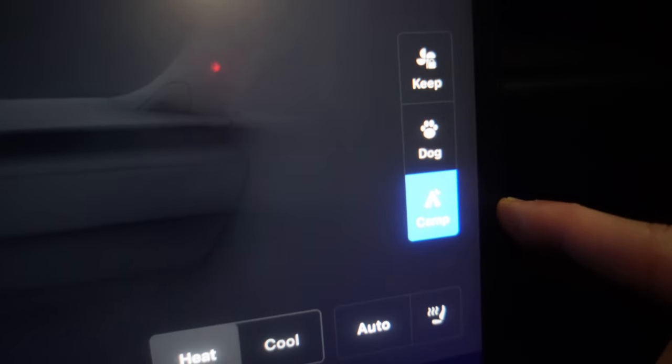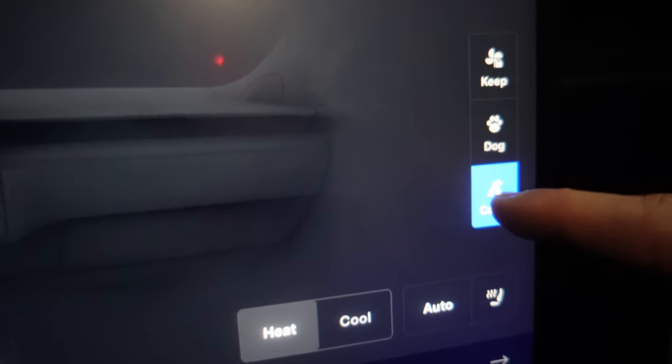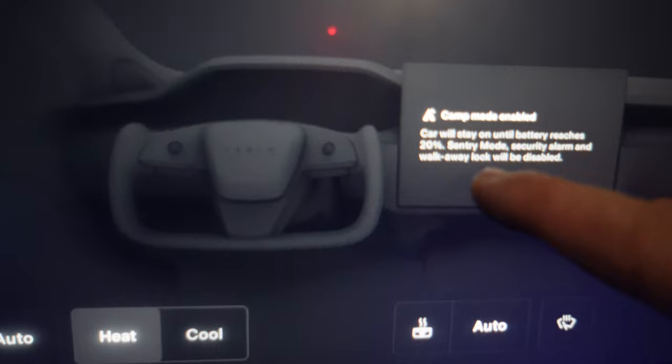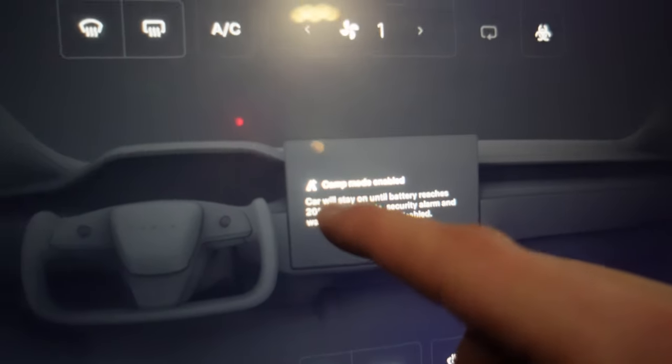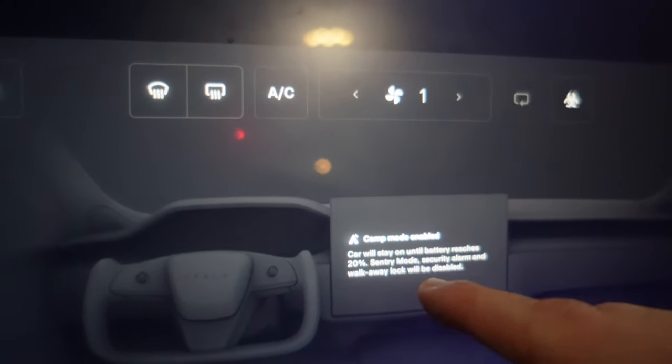It's a few degrees Celsius right now and we have about 51% state of charge. We're going to keep climate mode on for tonight. Within the UI there are three different climate comfort settings — I'm going to do Camp Mode, which keeps the car on until it reaches 20% battery. Security alarm and walk-away lock will be disabled.